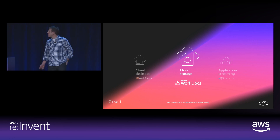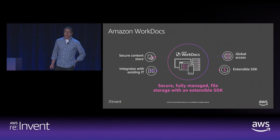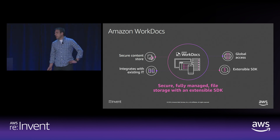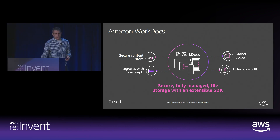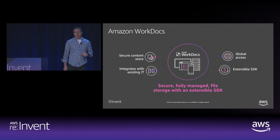Let's switch gears and talk about cloud storage with Amazon WorkDocs. Amazon WorkDocs is a secure, easy-to-use cloud storage service that lets you store content, files, and documents across teams and collaborate on projects. You can specify which AWS region stores user files to help maintain data locality requirements. WorkDocs is HIPAA-eligible, PCI-compliant, meets ISO compliance requirements, and files are encrypted in transit and at rest. You can manage access with existing IT tools such as Active Directory and take advantage of security groups, SSO, and MFA.